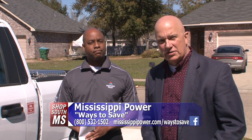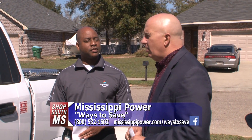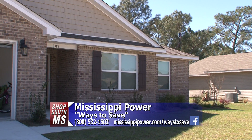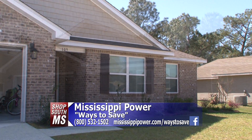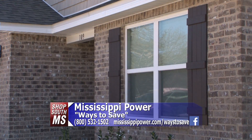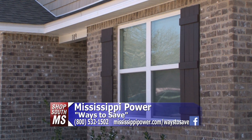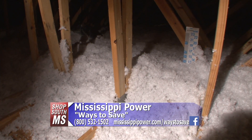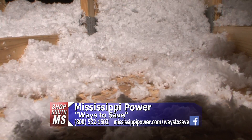We're going to talk to Randy in just a little bit about inside the home, but let's talk about outside the home. Whenever you come out here, what are some of the things that you look for? We look at the structure, the ventilation, windows and doors, and inside the attic to make sure they have proper insulation level.